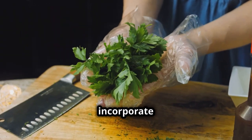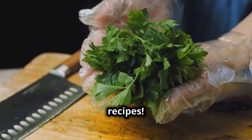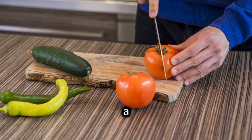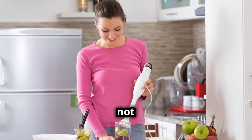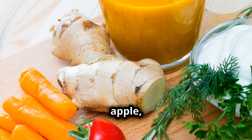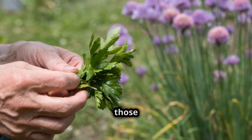Now, how can you incorporate more parsley into your diet? Let's talk recipes. One of my go-tos is adding a handful of fresh chopped parsley to salads — it adds a fresh peppery kick. Or why not try blending it into a green smoothie? It pairs beautifully with apple, cucumber, and lemon for a refreshing detox drink.